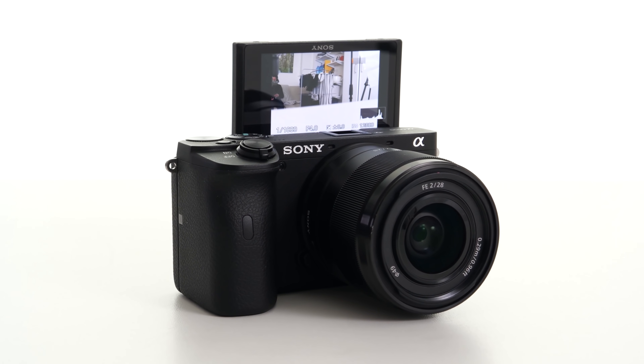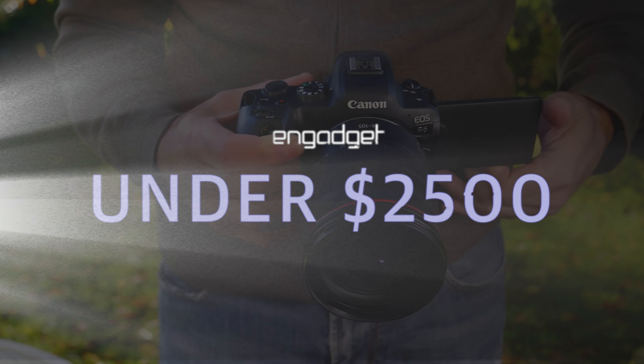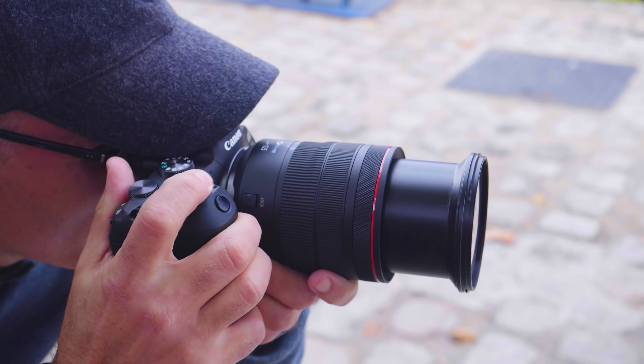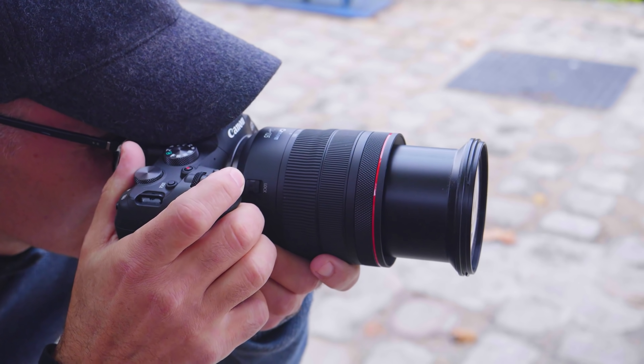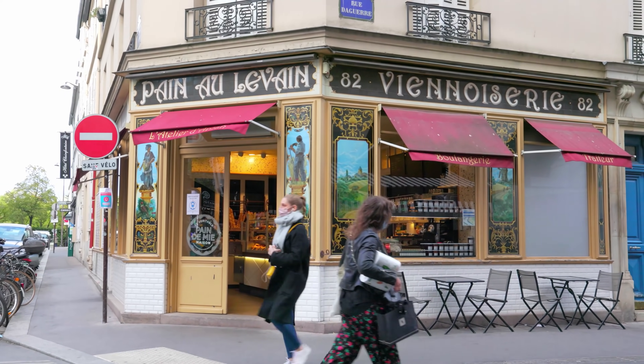Now, let's look at what you can get for under $2,500. The leader of that category is the $2,500 20-megapixel Canon EOS R6. Image quality is outstanding and the dual-pixel autofocus is responsive and quick. It does video equally well, offering 4K 60p 10-bit footage and a class-leading 8 stops of shake reduction. The downside is overheating that affects recording longer than 30 minutes.